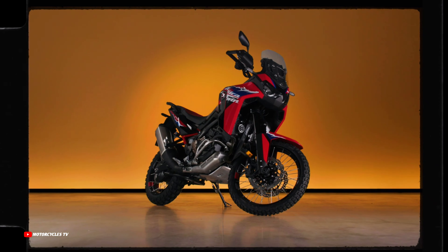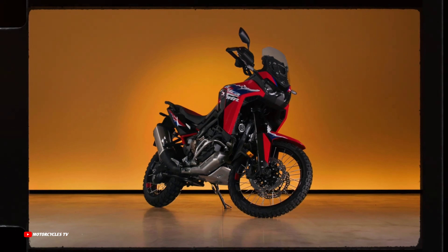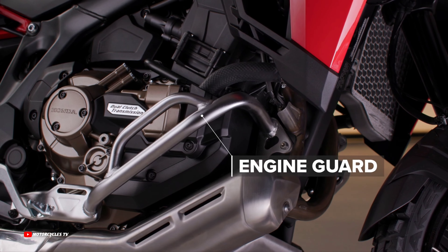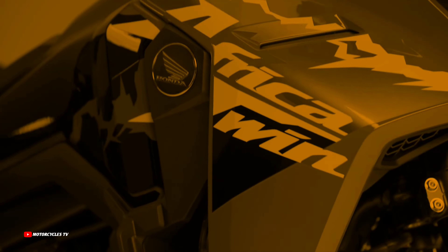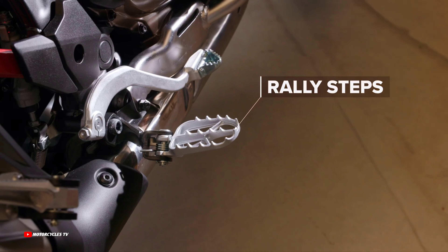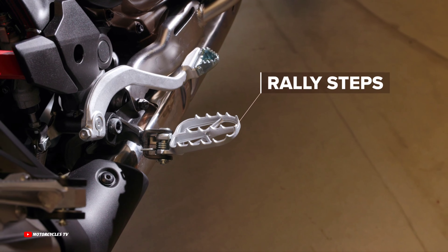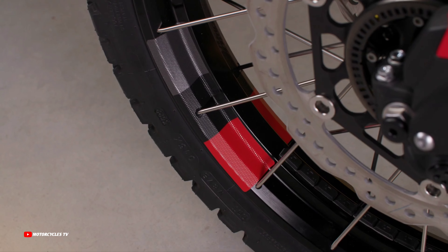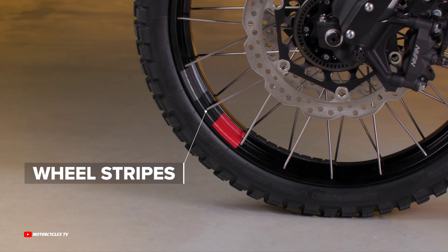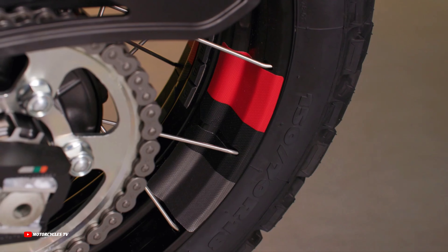The Honda Africa Twin equipped with the Rally Pack is designed to incorporate improved durability and off-road performance, with wider serrated rally foot pegs for better control when riding off-road. It also has engine protection tubes and radiator grills to minimize damage. Black handguard extensions are added, and will stickers add a touch of exclusive color.